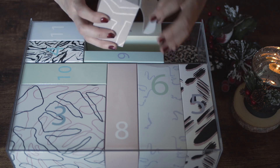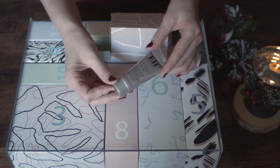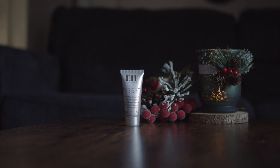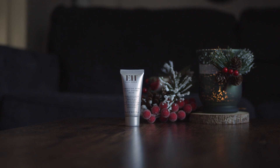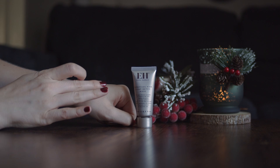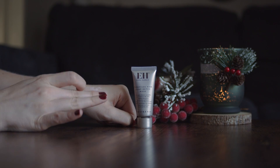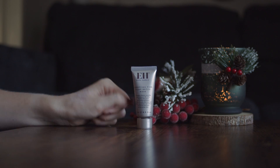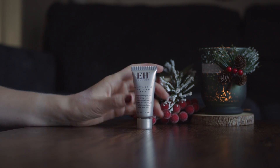In box number two we have Emma Hardy Purifying Pink Clay Detox Mask 15ml. You can find this size on the official website and it costs $21. I'll leave the link to this product in the description. I love to use clay masks in my skincare routine and I'm definitely looking forward to trying this one as well.